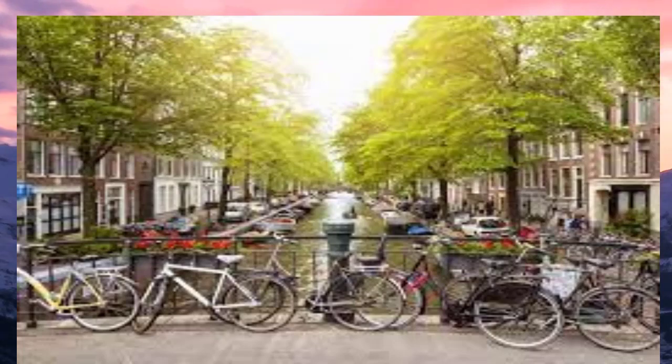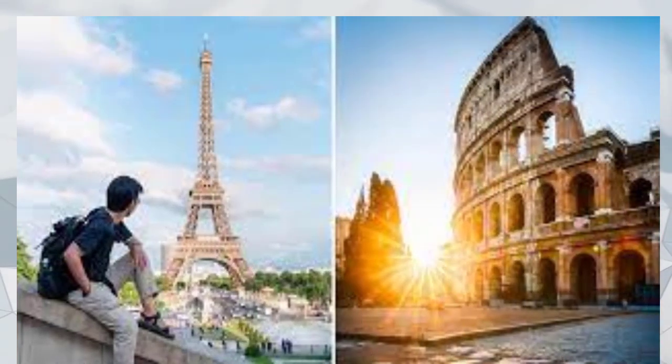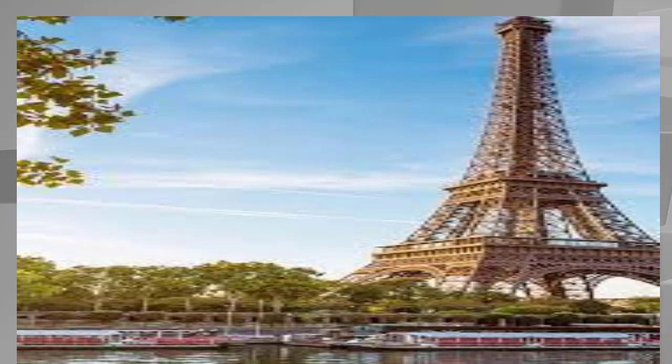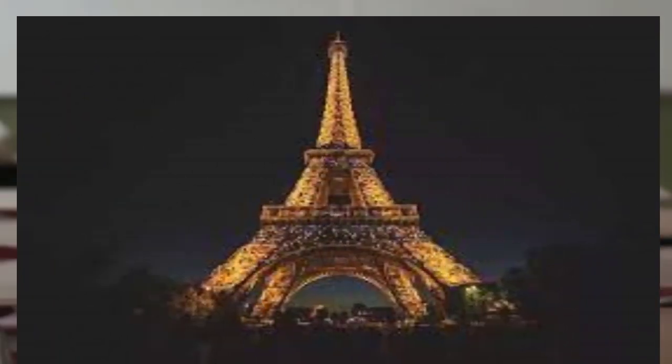The visa will cost about $8, similar to the one that European tourists are required to get when traveling to the US, which costs $21. Parents and legal guardians can apply for minors. Make sure your passport details are correct on the application — name, passport number, etc. — as you will be denied entry into a European country if any information on your visa is incorrect.